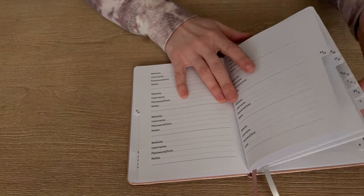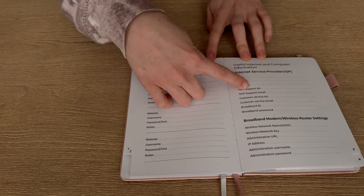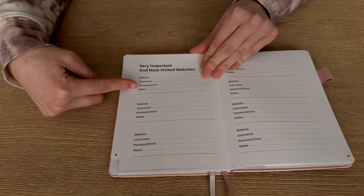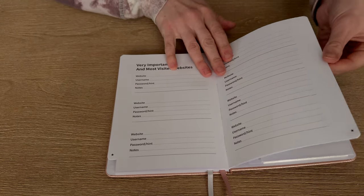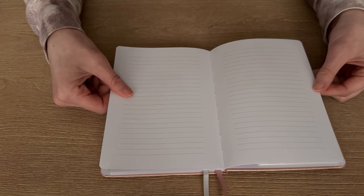Over here at the very back, there's also a section for your computer and your internet, so you can put helpful information around that. And then there's a part for websites if you need extra space for something else on there too. And then finally, there are blank pages in the back as well if there are any extra little notes you need.